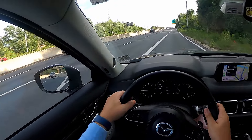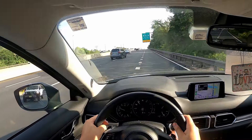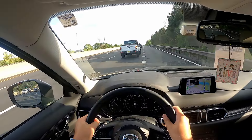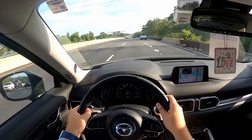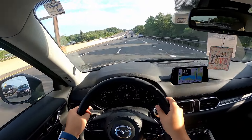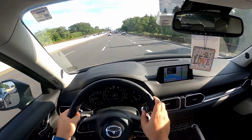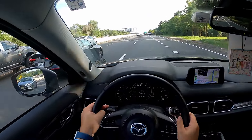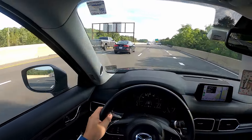Let's give the Mazda CX-5 one last highway hoorah — full throttle. That was atrocious. I cannot wait for that inline-six!